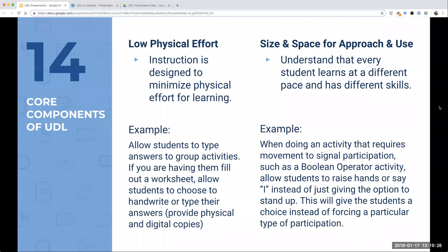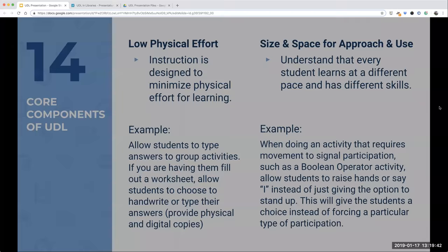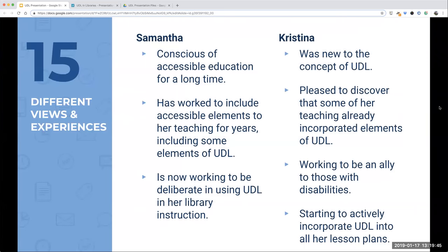Now we want to talk about our different views and experiences with UDL. As someone with an invisible disability, I've been conscious of this throughout my education for a long time. There have been times where somebody wanted me to get up and do a physical activity where I couldn't, and I looked like either a bad person or like I didn't want to participate, or I had to make a big deal out of it. Because of that, I've worked to include accessible elements in my teaching for years.